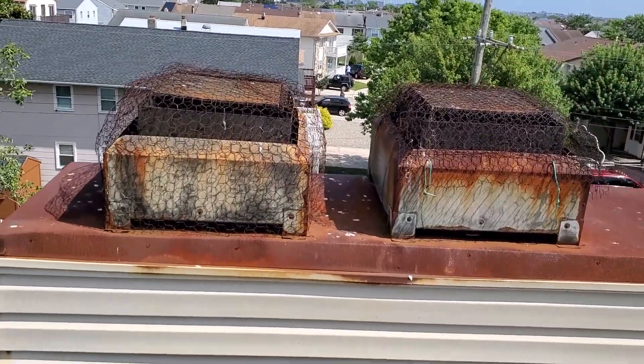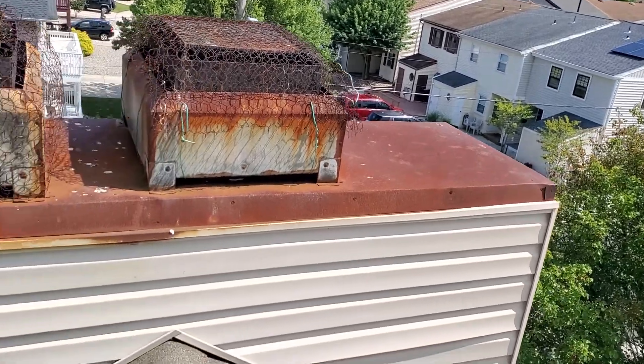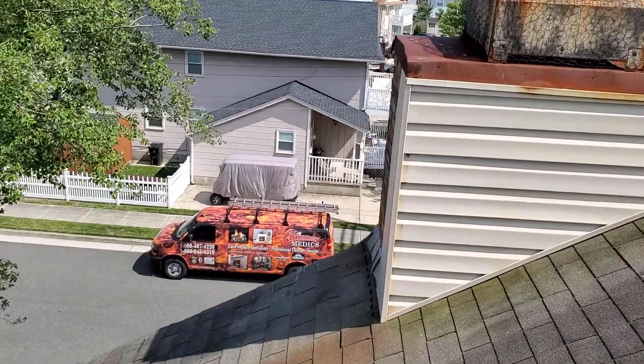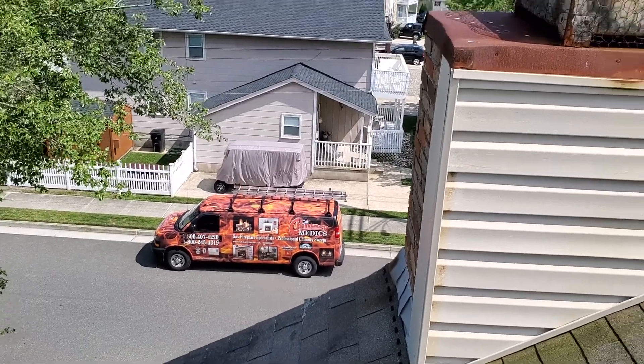We're going to ditch these two guys — they're never using the chimneys again. They're going to make it look great, but that's a big mama. That's a big one. And here's the Chimney Medics van down in the background for our little commercial down there — that's us.